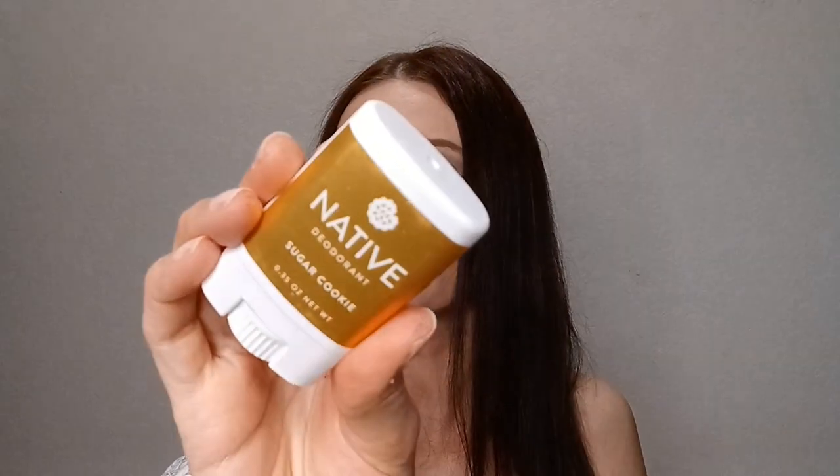I went through a little Native Deodorant in Sugar Cookie from their sweet shop collection. I finished this mini off and really liked it, which is why I got the full size — and that full size is lasting me a very, very long time. Native Sugar Cookie is so good and I can't wait to try more scents from them once I run out.